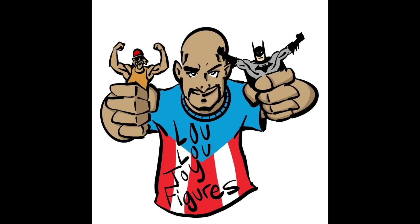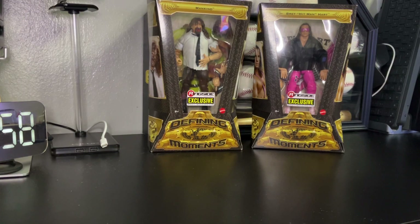Hi there, to my toy collectors, this is Louis from Lulu's Action Figures. We have an exclusive from Ringside Collectibles — these are the Defining Moments figures. As you can see, this is Mankind and Bret the Hitman Hart. These are some awesome figures.